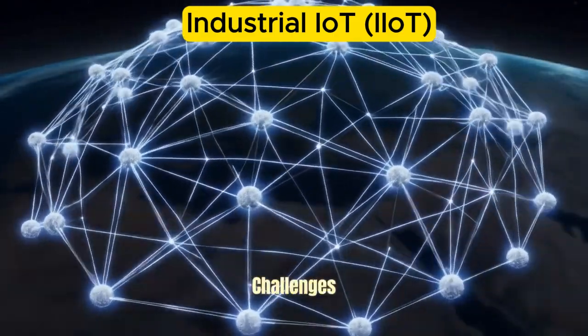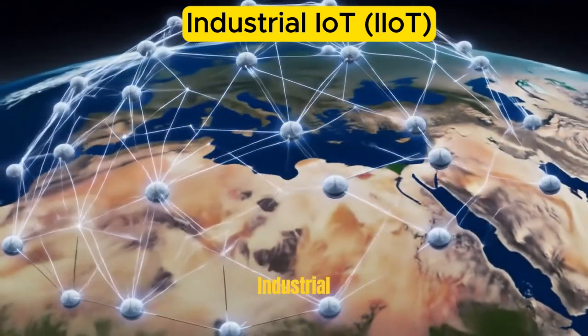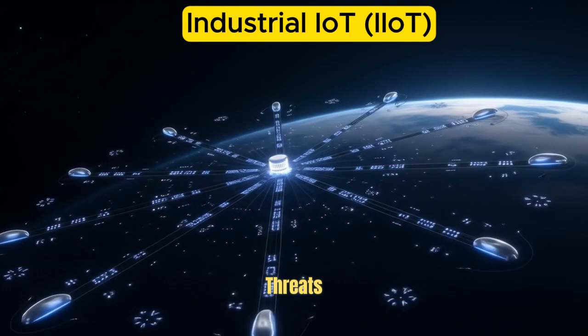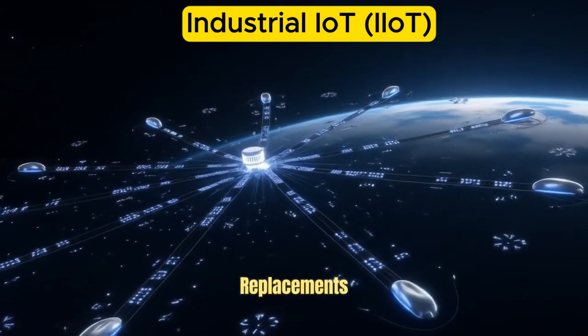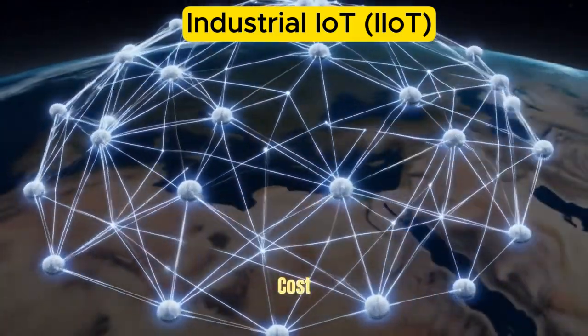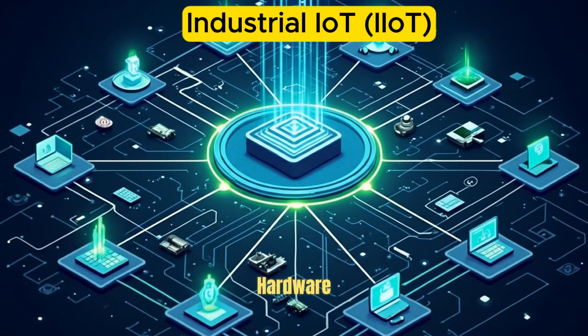Challenges of IIoT: Despite its potential, IIoT adoption comes with challenges — cybersecurity risks from connecting critical industrial systems to the internet, integration complexity as legacy systems often need upgrades or replacements, and high initial costs requiring significant investment in hardware, software, and training.